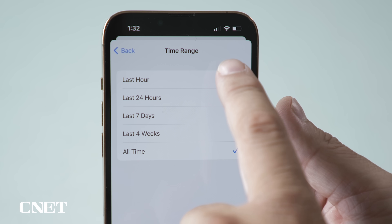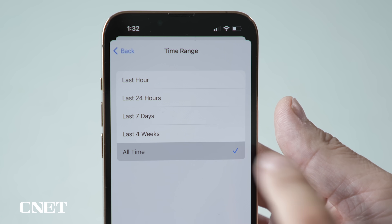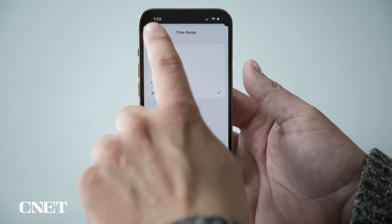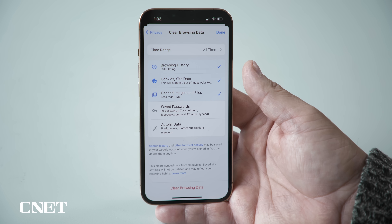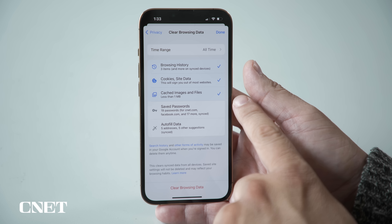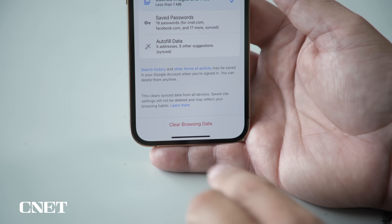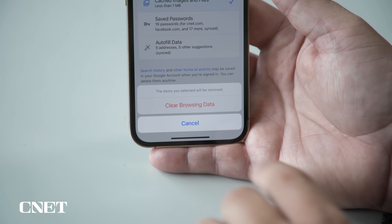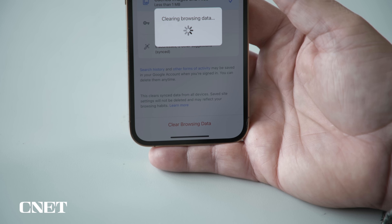Scroll and select Privacy, then tap Clear Browsing Data, then tap Time Range. Chrome gives you the ability to clear the cache for different time ranges — I'm going to select All Time. Lastly, go back to the Clear Browsing Data menu and make sure that Browsing History, Cookies & Site Data, and Cached Images and Files are all selected. Then at the bottom tap the Clear Browsing Data button and confirm by tapping it a second time. That's it for Chrome!